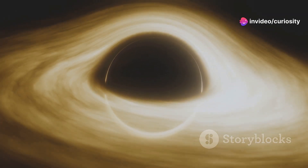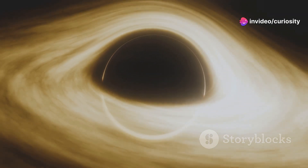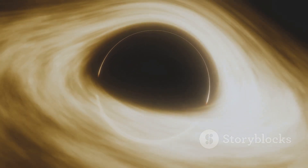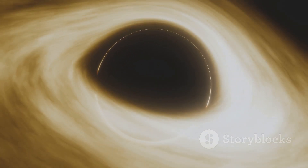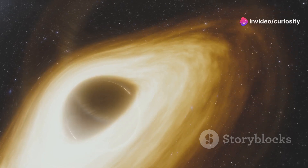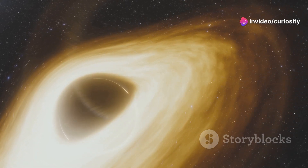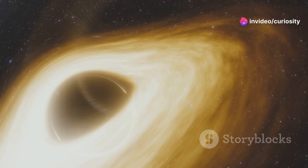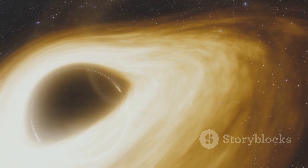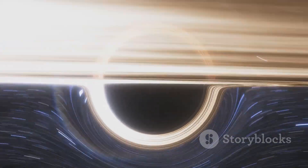Advances in technology, like the Event Horizon Telescope, have allowed us to capture images of these enigmatic objects. For instance, the supermassive black hole known as Sagittarius A* at the center of our own Milky Way galaxy has been imaged, showing magnetic fields swirling around it. These images not only confirm the existence of black holes, but also provide insights into their properties and behaviors.